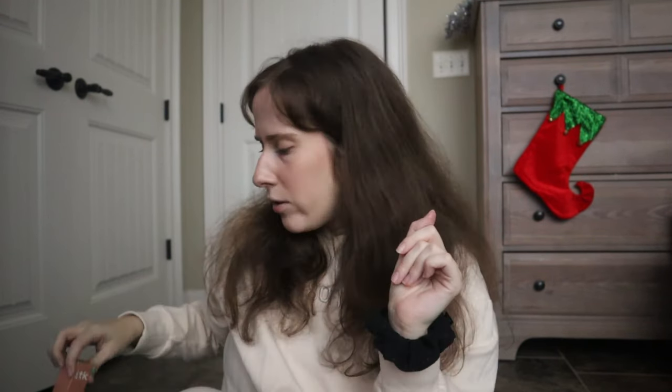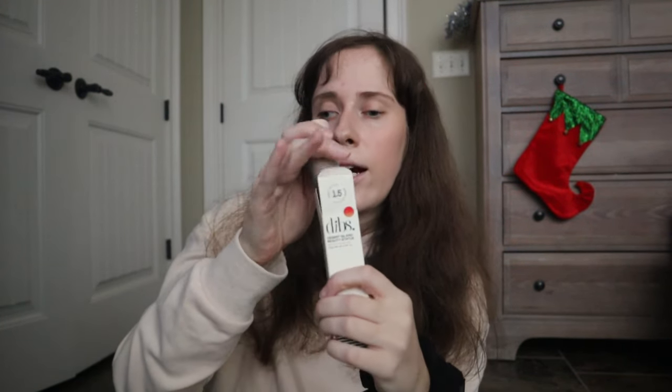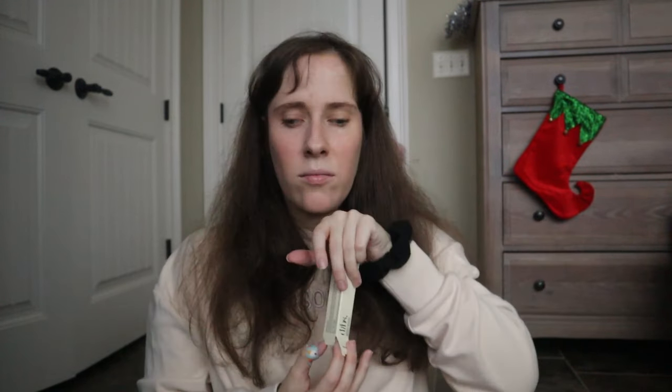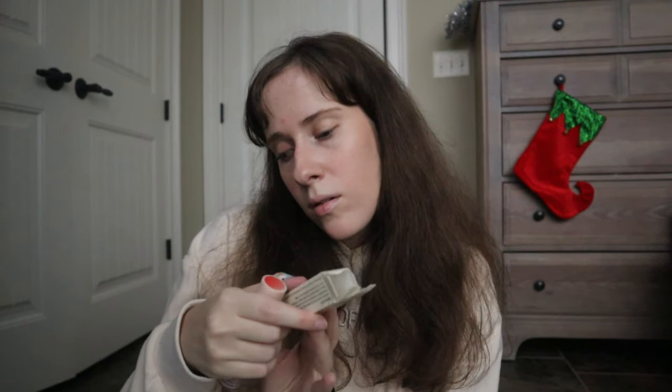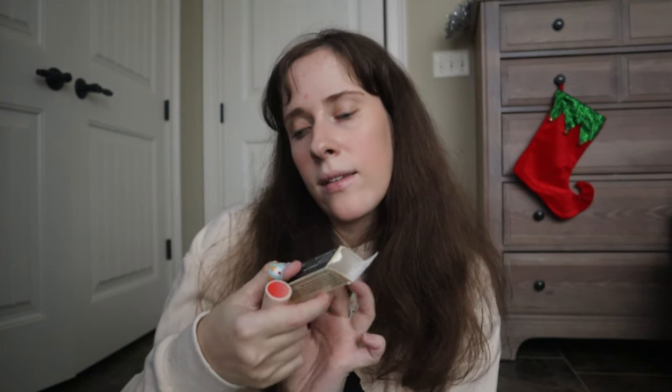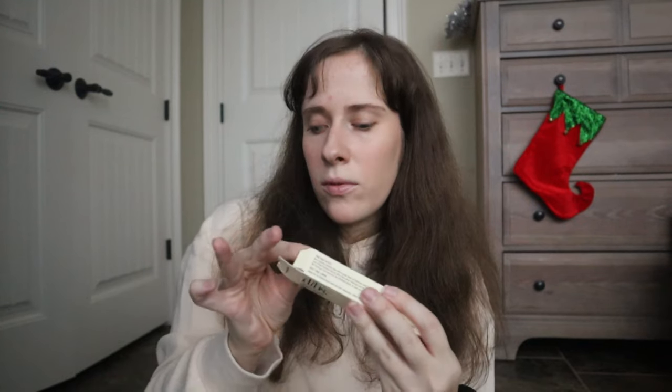I've seen this all over TikTok, YouTube, and Instagram — it's been all over my feed for a while. It's the Dipstick, and I got it in two colors. I'm really excited to try it. I also got a glossy lip balm with it — it has kind of a pump and it's really pretty. I'm so excited to try the Dipstick because I've seen so many people use it.